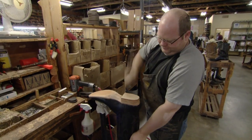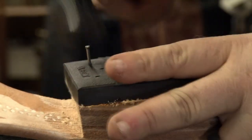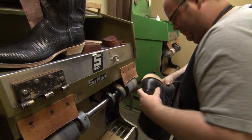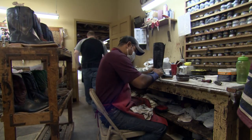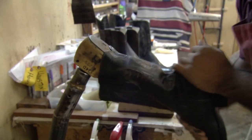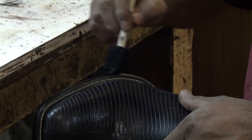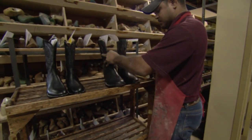With the sole secure, they attach a layered leather heel and a rubber base plate, then grind the leather to a perfect taper. It's out with the wooden last, on with a layer of burnishing ink to protect the sole and heel, and the finished article is ready to ride off into the sunset.